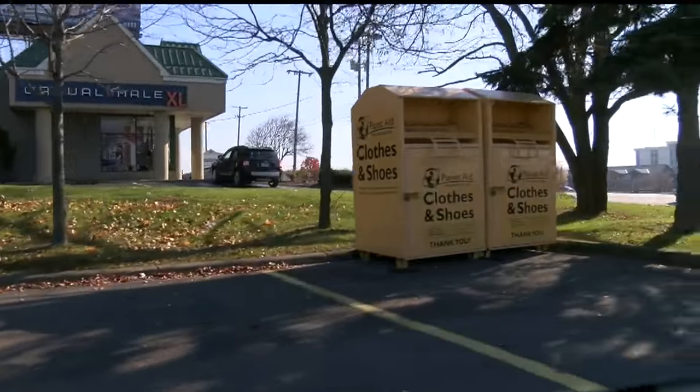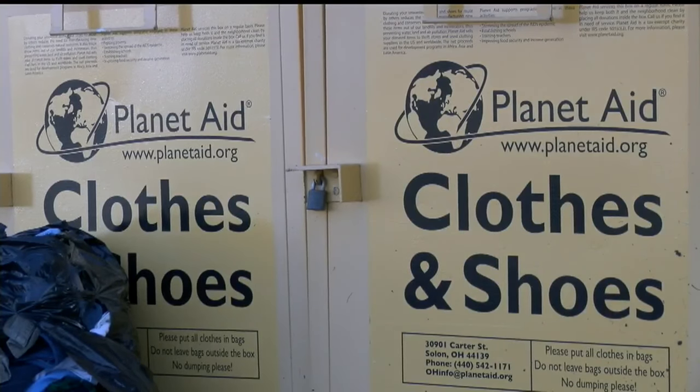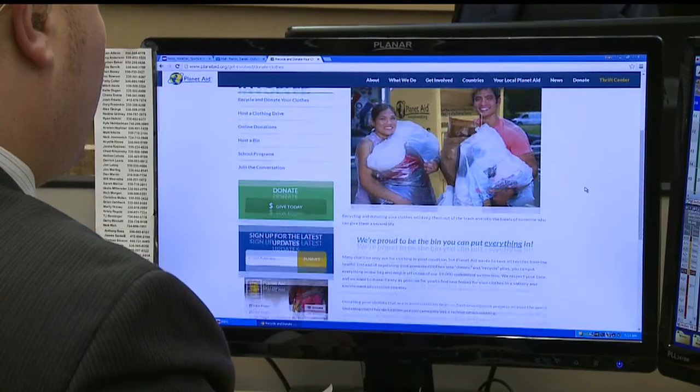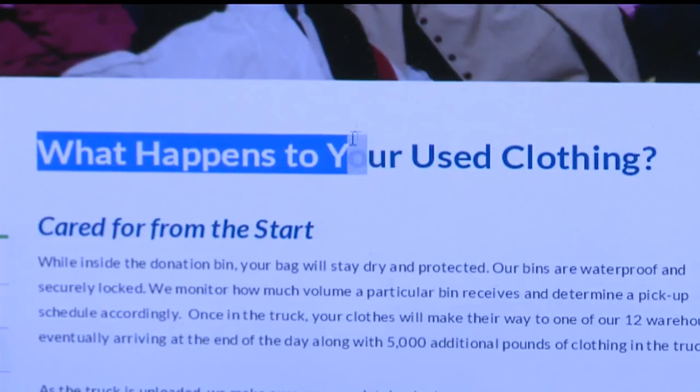Perhaps the most recognizable are these yellow Planet Aid bins. On the bins on 224, it says your donations go to a regional office about an hour away in Solon. From there, clothes are bundled and sold on the used textile commodity market to generate money for Planet Aid's missions around the world.